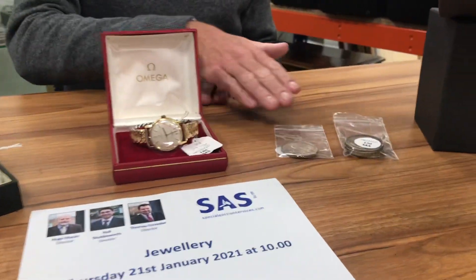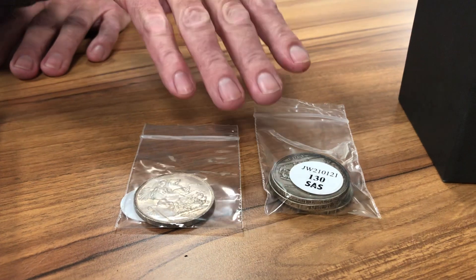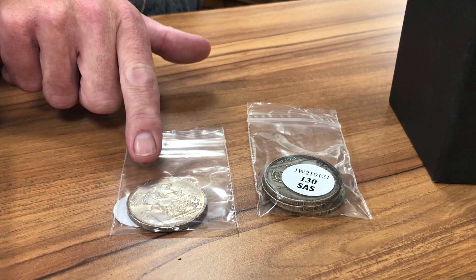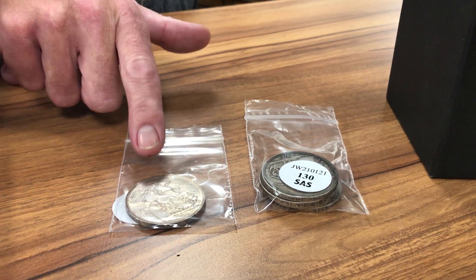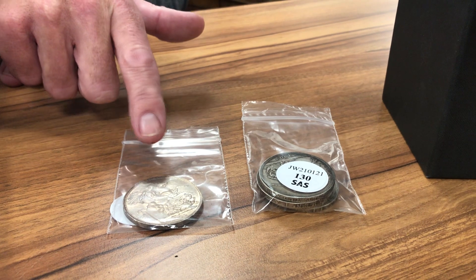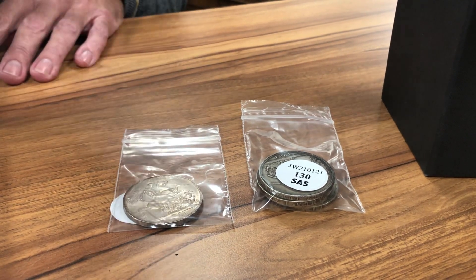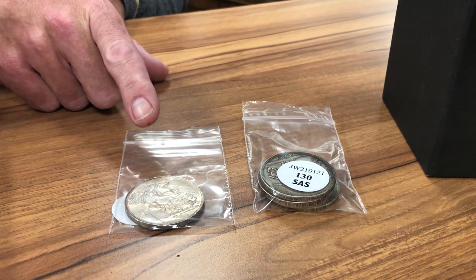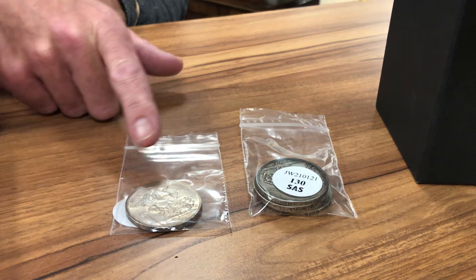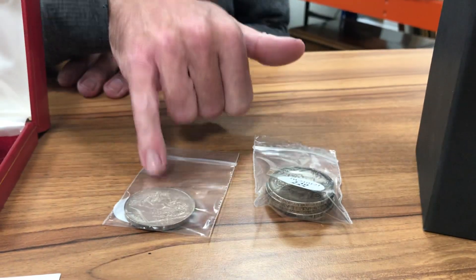Just to illustrate some of the coins that are in the sale — we've got here some 1902 crowns. This one specifically is in lovely condition. These are only minted for about 250,000 and then another 15,000 of the proof coins. So only one crown issued during his reign — this is Edward VII — so quite a rare little coin. And these ones you can see they're a group of four, a bit more worn, whereas this one's in great condition.